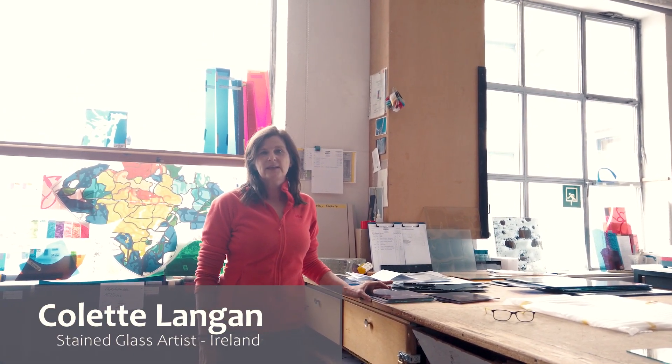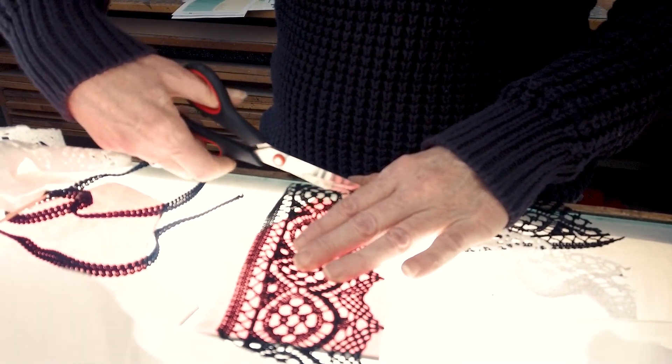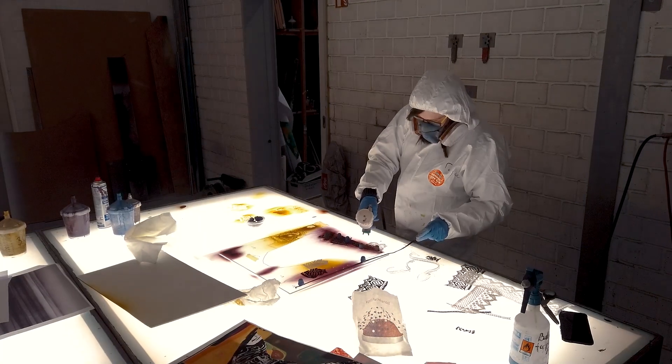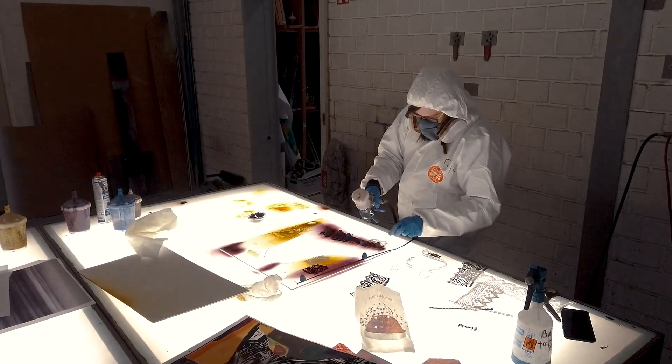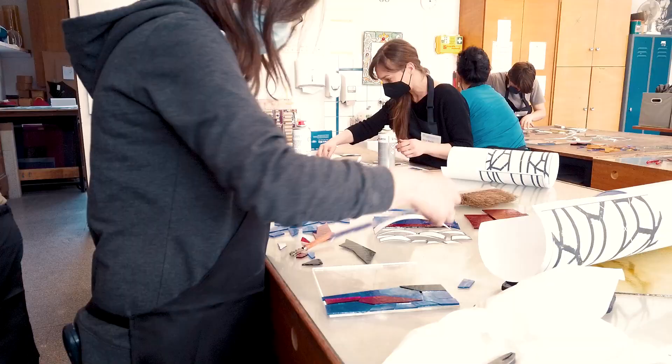My name is Colette Langen and I'm here at the residency at Glass Mallory Peters, organised by the Craft Hub. I am absolutely thrilled to have been selected to come here. It's been an amazing experience. It's been wonderful working here, meeting people at the studio and the Peters family, and it's also been wonderful how the staff have been so helpful, so kind, so patient with us.